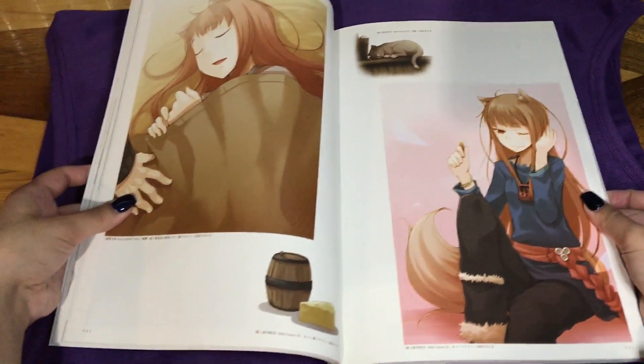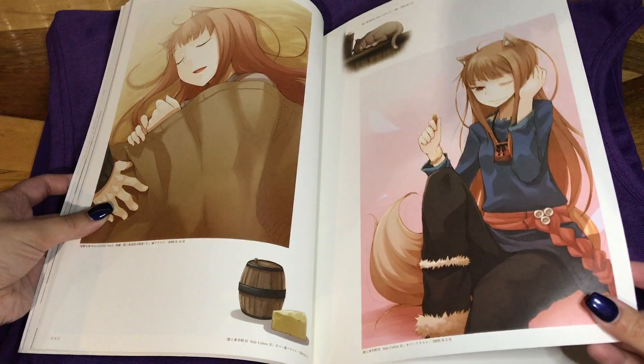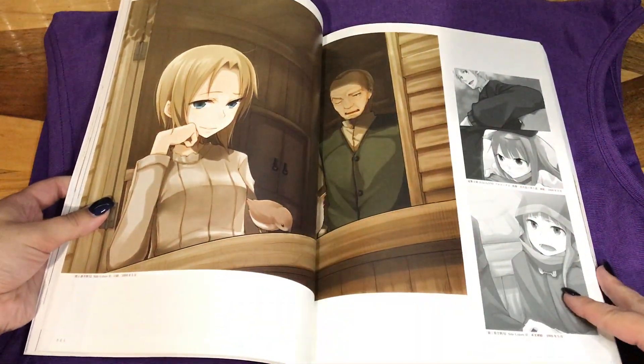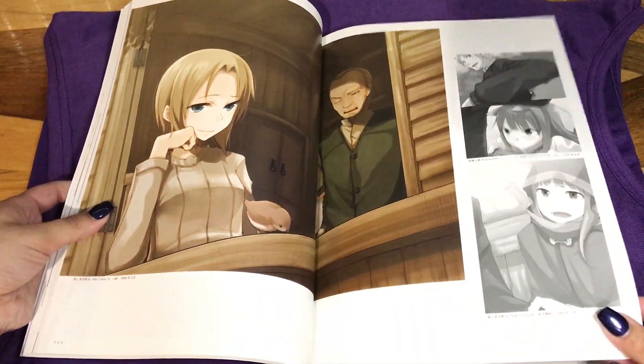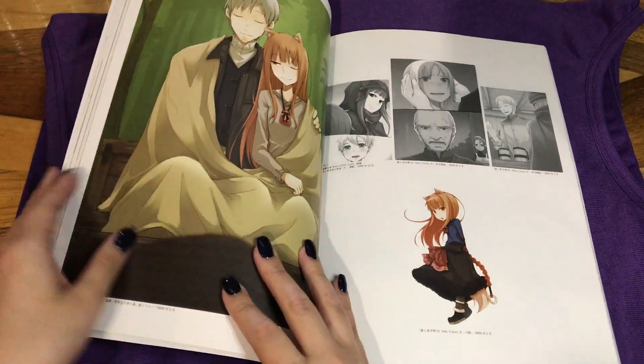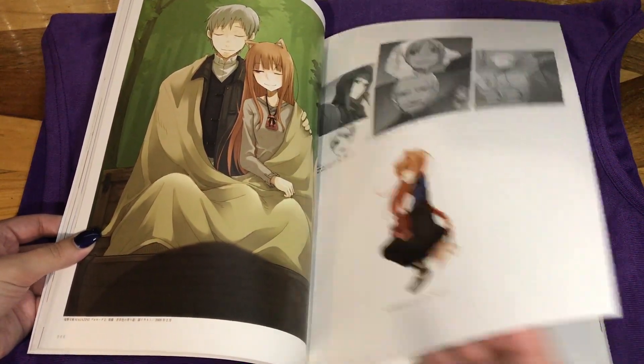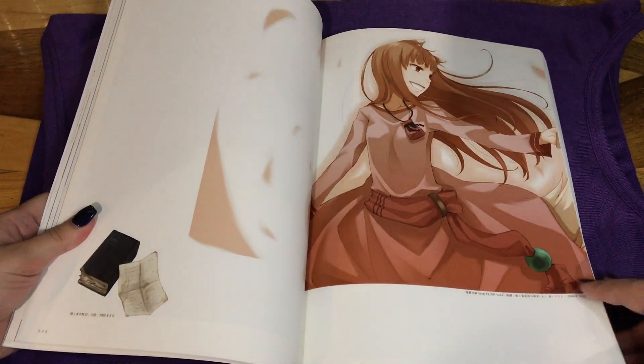I prefer this artist's work for the series just because it's a little more on the innocent side. Not that there's anything really wrong with the other artist's work — it's just that he focuses a little more on the ecchi style and I'm a little less into that.